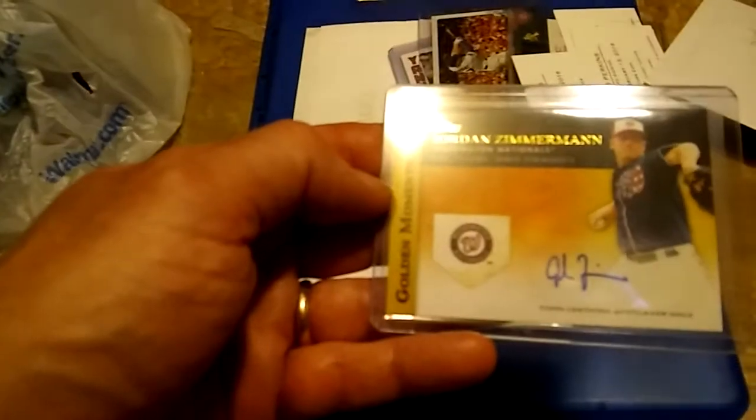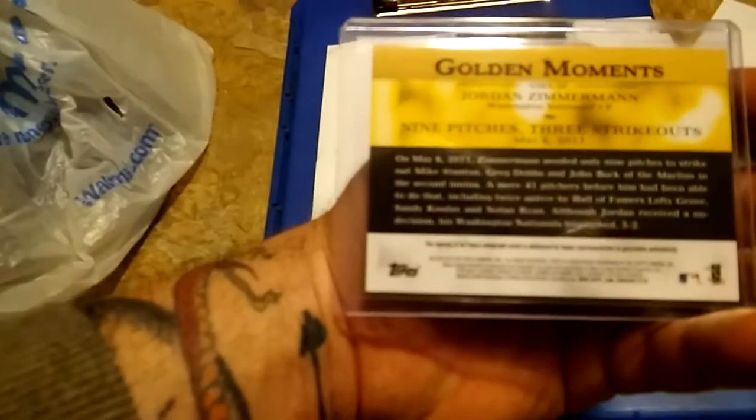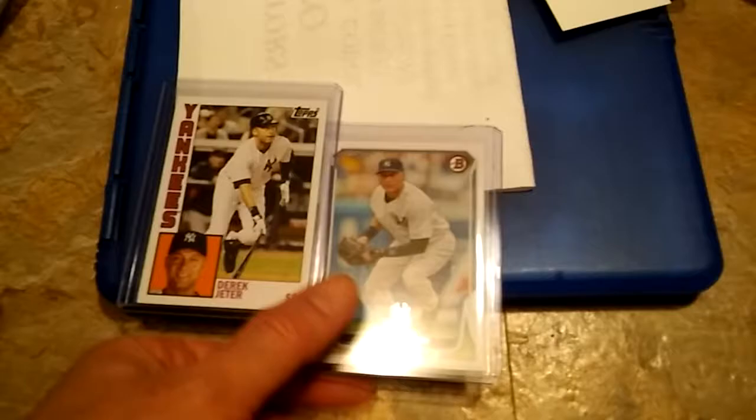Really nice autograph — nice old school signatures. I also got a Jordan Zimmerman out of 2012 Topps, the Golden Moments autograph. I couldn't believe it was five dollars because he's fairly popular right now. I also got a couple of Derek Jeters — these were loose cards I put in sleeves and top loaders — I got these two Derek Jeters for ten cents a piece. One of the best players to play the game.